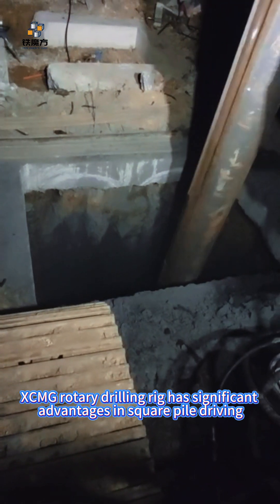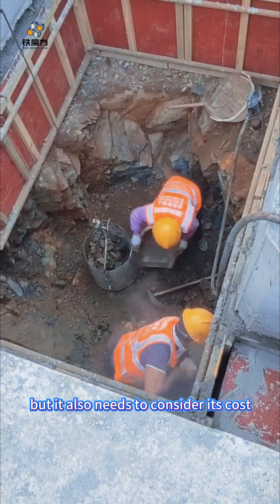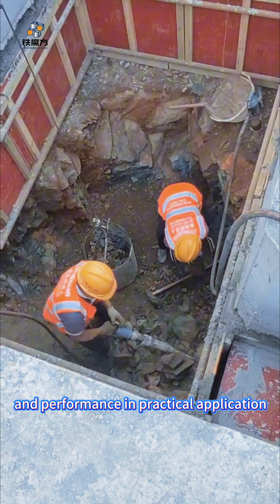In conclusion, the XCMG Rotary Drilling Rig has significant advantages in square pile driving, but it also needs to consider its cost and performance in practical application.